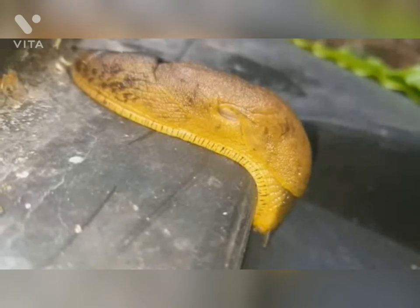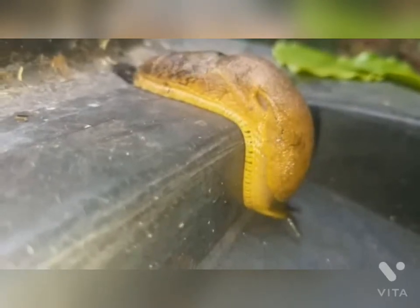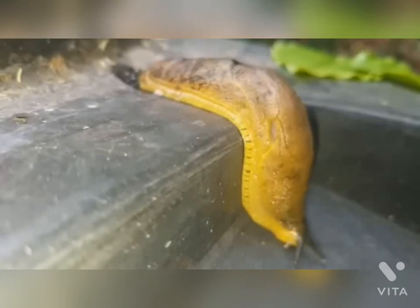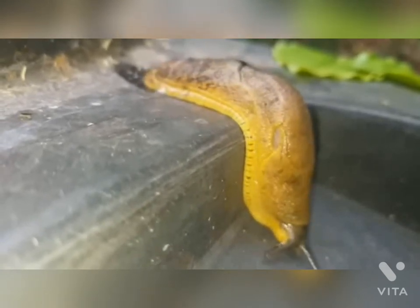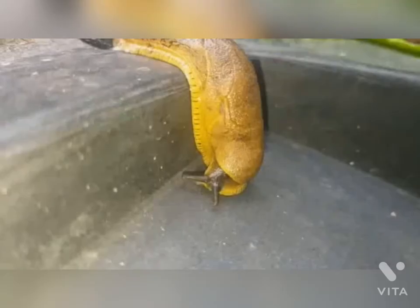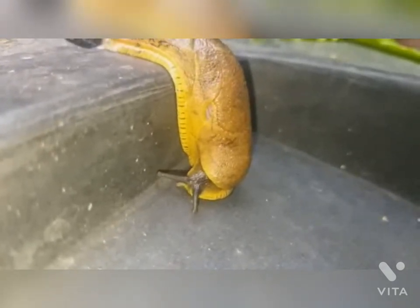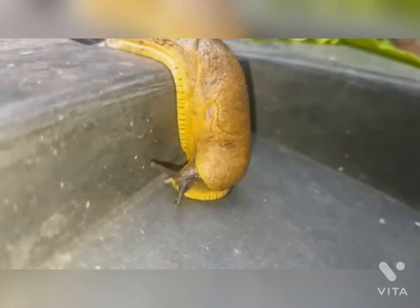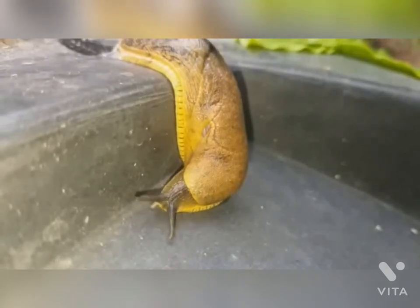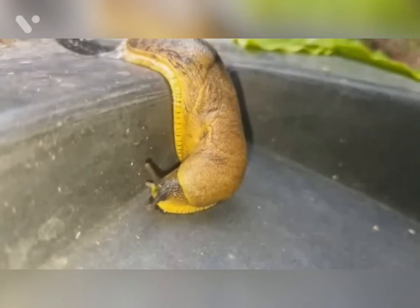As we can see, this Indian slug is moving on the drum. It can cause harm. The slimy mucus that slugs produce can cause excess drooling or vomiting in pets like cats and dogs if ingested. Some slugs carry a parasite called rat lungworm, which can transfer into your pet if they eat a slug.